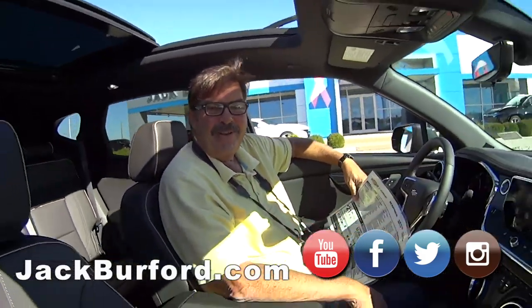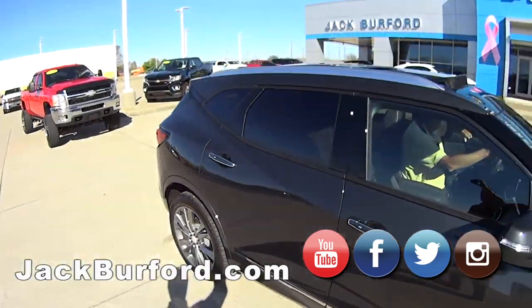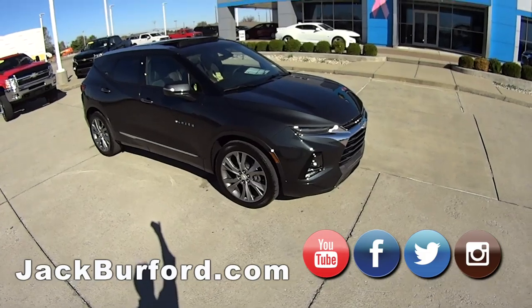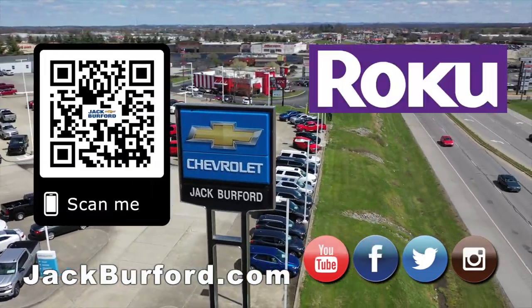All righty, thank you Greg. Thanks Randy. And of course, shop 24/7, 365 at jackburford.com.